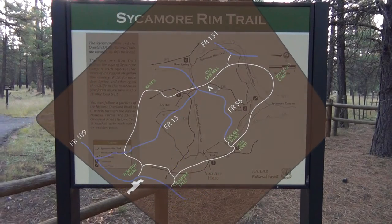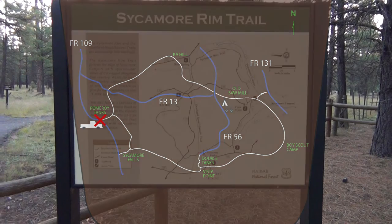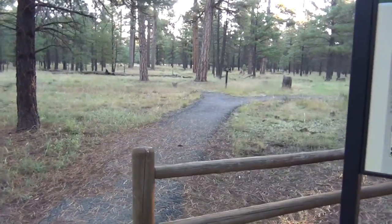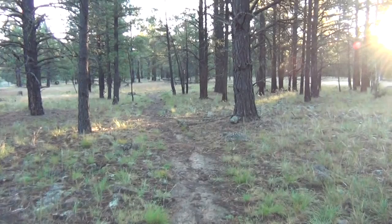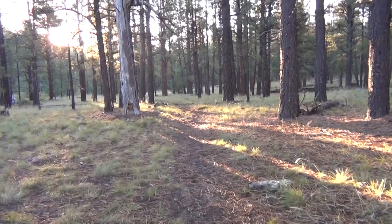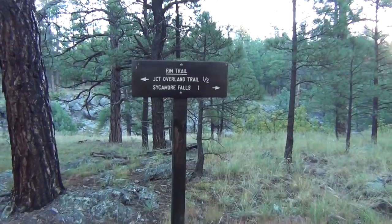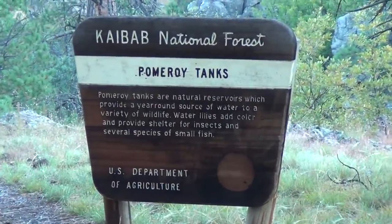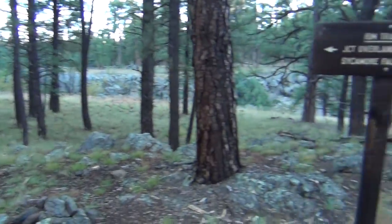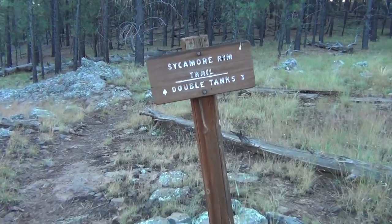The Forest Service provides these little maps. I've turned it so you have a north-up orientation, and we're at the truck at this moment in time. We're going to take off on our little hike — I'm on foot. We're going over to the Rim Trail, which is sort of the circular affair here in northern Arizona. If I go left, that would be the Pomeroy Tanks Trail, which is how we're going to come back this afternoon. But we want to go right, toward Sycamore Falls and Double Tanks — and our camp as well.